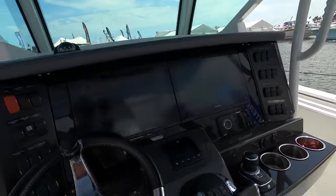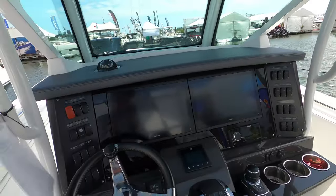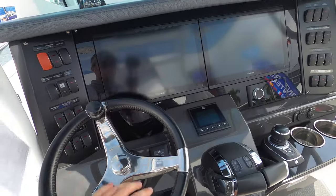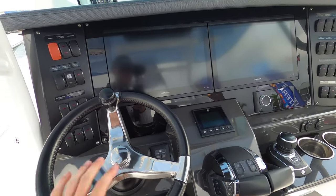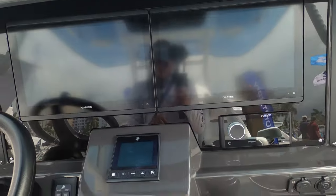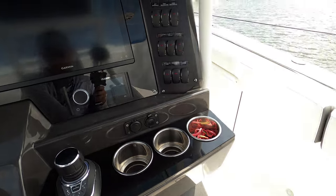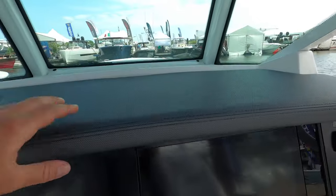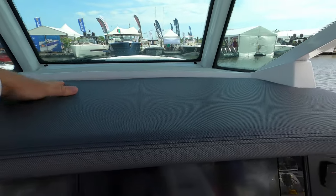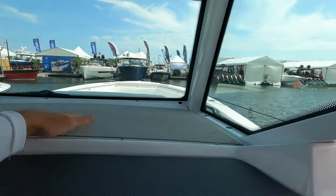Time to take a look at the helm station. Standing at the helm, it's a very nice all-black setup. There's a nice leather steering wheel with all your gauges, two nice big Garmin units, a joystick, cup holders — everything like that. The dash is very well laid out with a nice material finish.